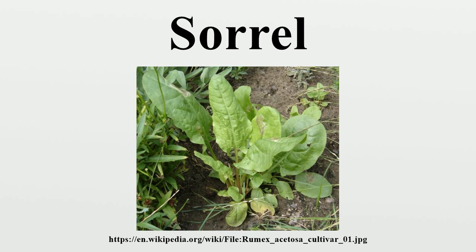Sorrel is a slender herbaceous perennial plant about 60 cm high, with roots that run deep into the ground, as well as juicy stems and edible, arrow-shaped leaves. When consumed raw, the leaves taste like a sour green apple candy. The lower leaves are 7 to 15 cm in length with long petioles and a membranous ochre formed of fused sheathing stipules. The upper ones are sessile.